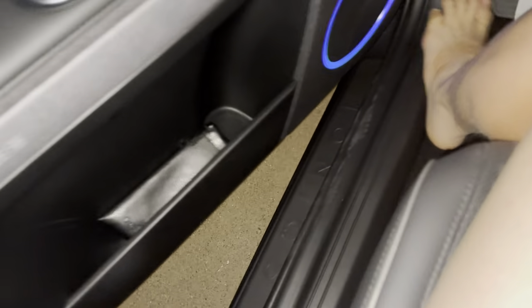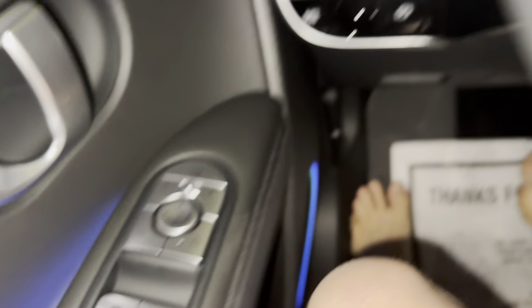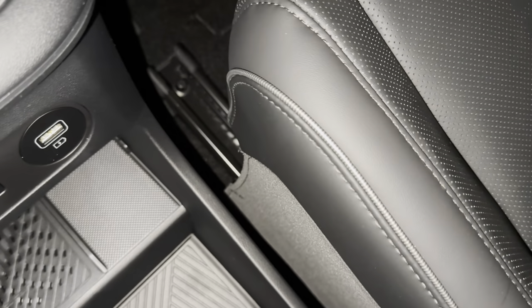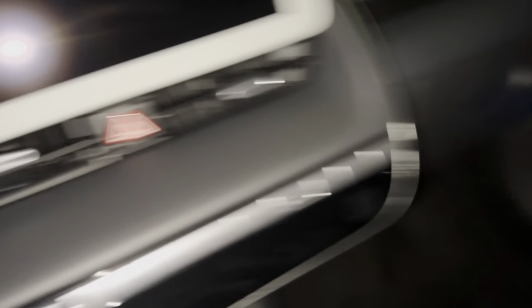Is it like right here? Is it like right here? Like around here? You're driving nicely. I don't know if it appears in this section or not.